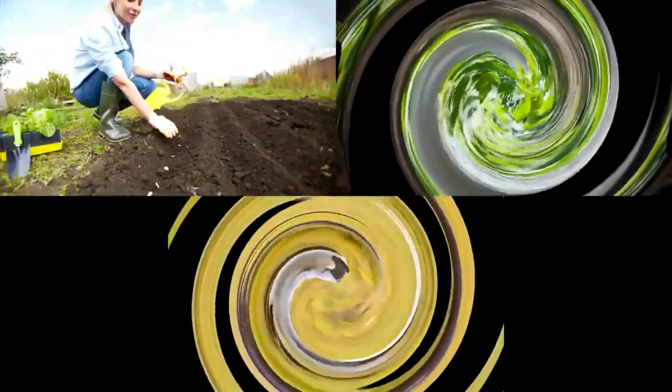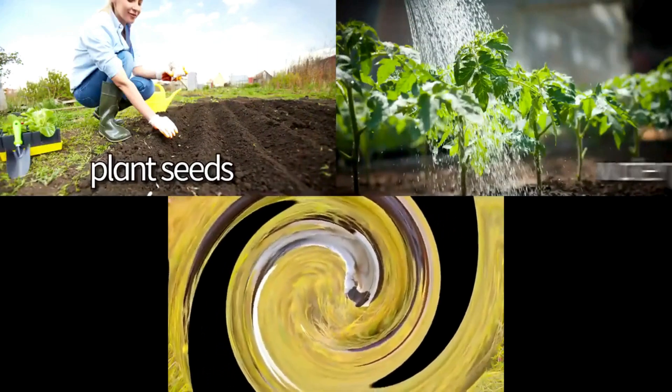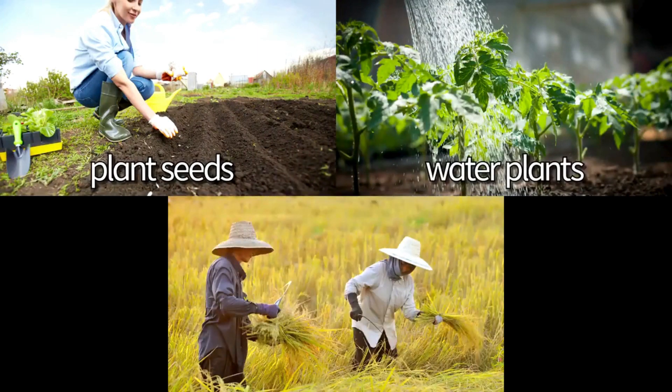What do you know? What do farmers do? They plant seeds. They water plants. They harvest plants.